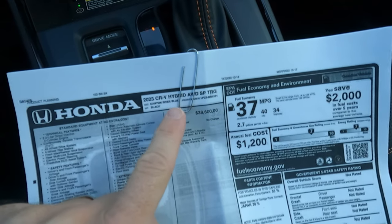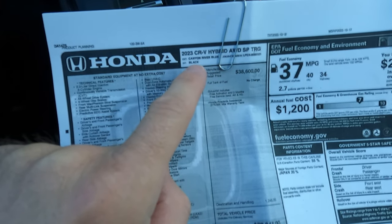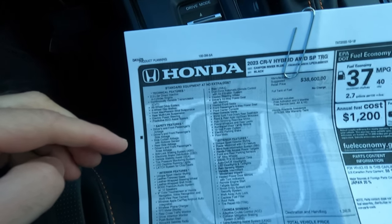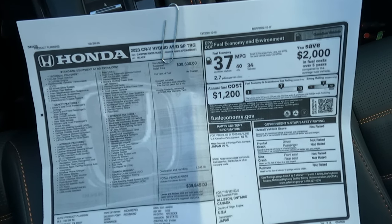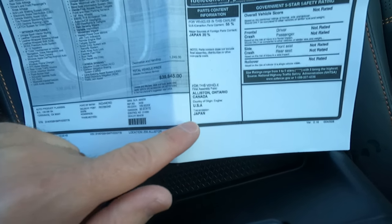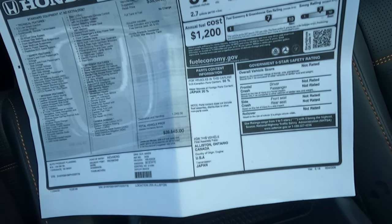Here's the window sticker: 2023 Honda CR-V Hybrid all-wheel drive Sport Touring, Canyon River Blue with black interior. Two-liter direct injection four-cylinder engine, CVT transmission, all-wheel drive, four-wheel disc brakes, electric power assist power steering, and predictive ECO assist system. Lots of different standard features and no options at all. Base price for this thing is $38,600; add in $1,245 for destination and it brings you to $39,845. Final assembly was in Canada, engine USA, transmission Japan. 20% of the parts are from Japan, 55% are from US and Canada.